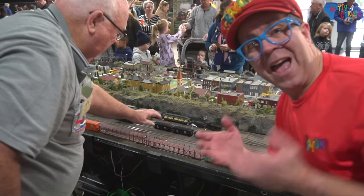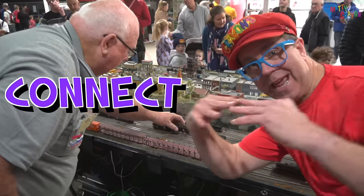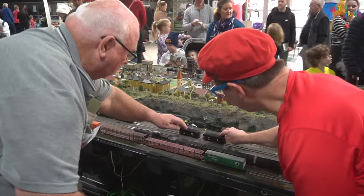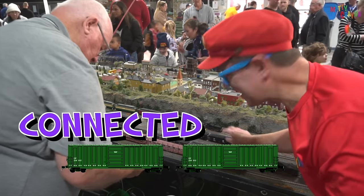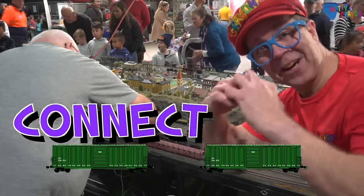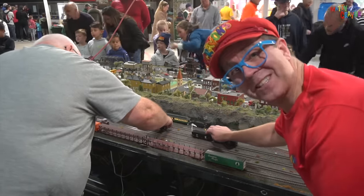Let's put the carriage on the track. There we go — the carriage is on the track. And now we're going to connect the carriages. Look — the carriage is connected to another carriage. They touch and they connect. Now there are two carriages on the track.